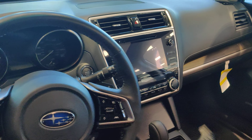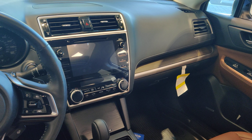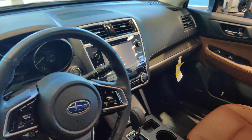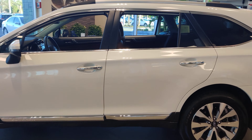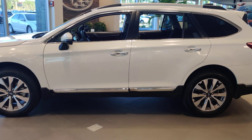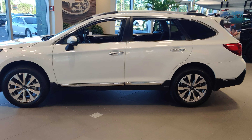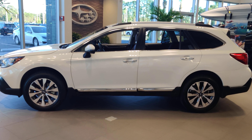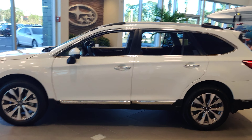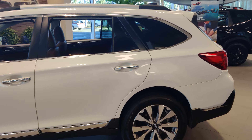Now the '19 was the last year with the smaller screen. The '20 has an 11.6 inch screen. This is also the last year with the 3.6 liter 6 cylinder engine. The new 2020s have a 2.5 liter naturally aspirated engine and a 2.4 liter turbocharged engine available in the XT models.